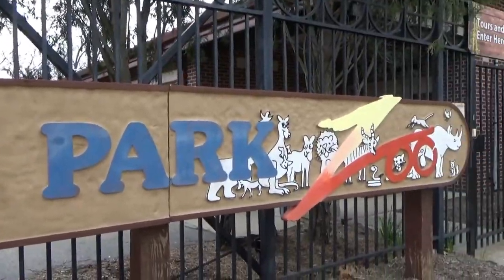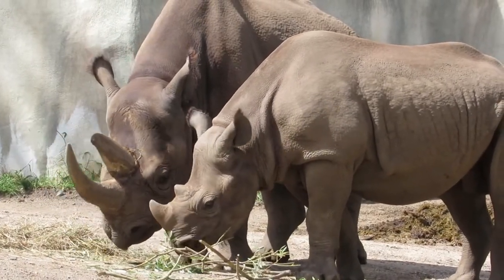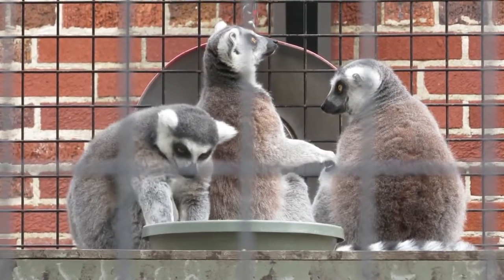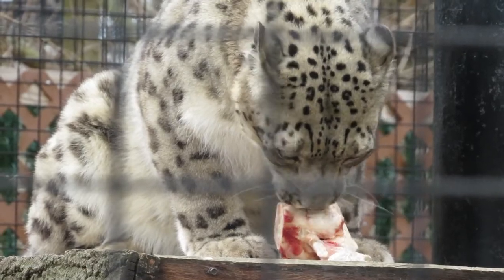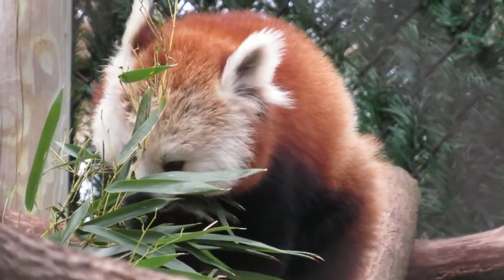Welcome to Potter Park Zoo, the little zoo by the Red Cedar. Since this zoo is not as well known, it may surprise you to learn that this is actually Michigan's oldest public zoo. Due to it being landlocked inside a city park, it has remained small in size at around 20 total acres, but that doesn't mean it isn't worth a visit.